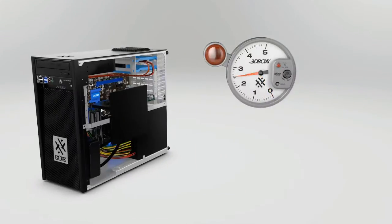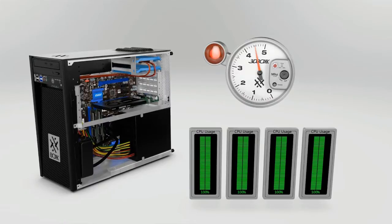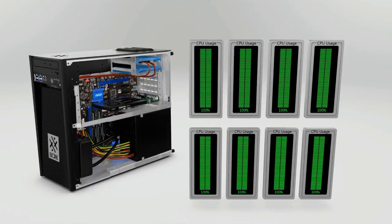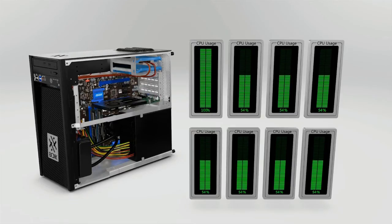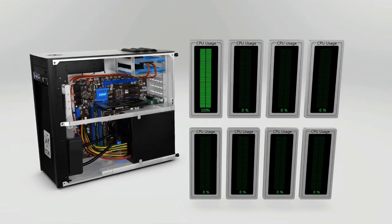With up to a blazing 4.5 GHz across all four cores or optional overclocked eight core processors, the APEX 2 delivers sustained and consistently high frequencies no matter the workload and no matter the application. And for programs where the majority of the workflow includes single-threaded activities with infrequent renderings, this unlocked performance will positively impact your day-to-day work.